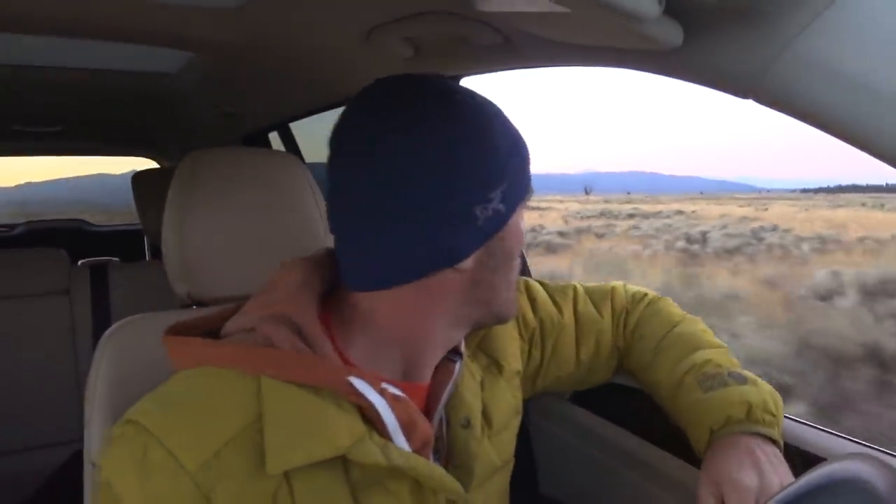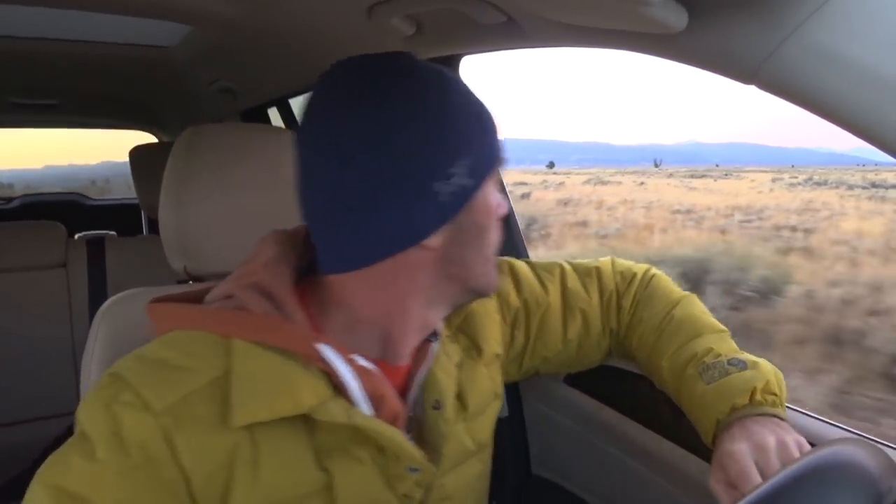I'm not seeing any elk at the moment, so I'm going to get back on the highway and move around. Also — tip number whatever — bring some coffee and a snack. I've got a banana here and a coffee and that's my breakfast and I love it.